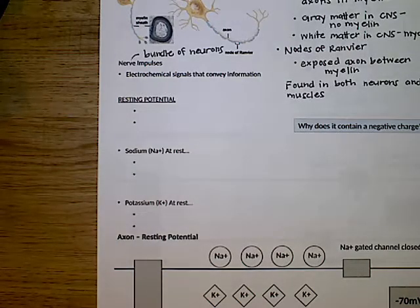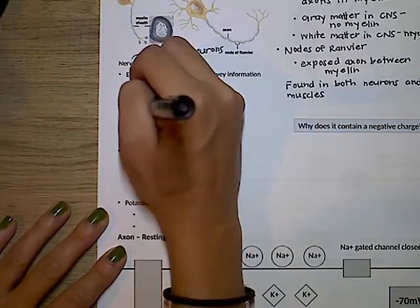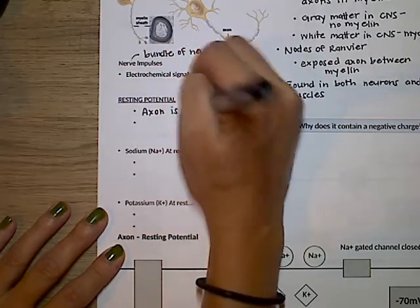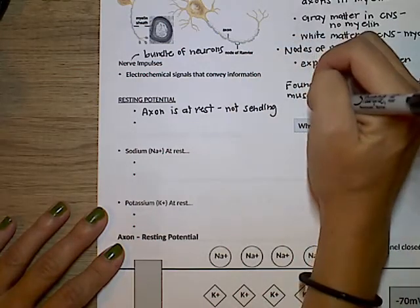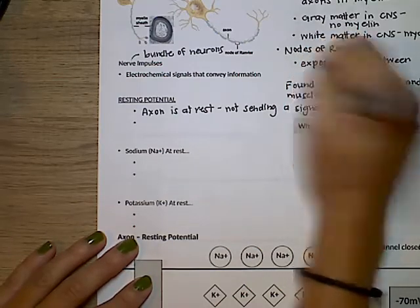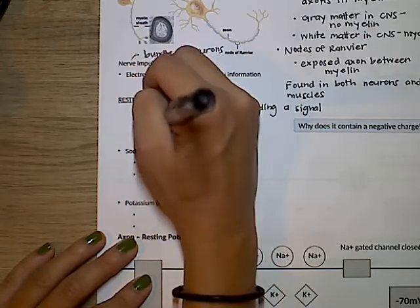So resting potential — and we're talking about what's happening in the axon from here on out. The resting potential is when the axon is at rest, meaning it's not currently sending a signal. It's just chilling. When it's at rest, its charge is negative 70 millivolts.